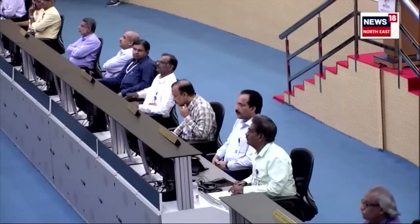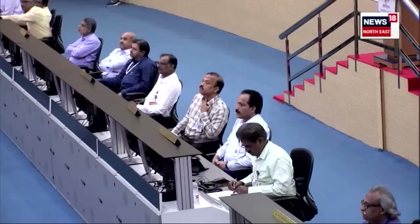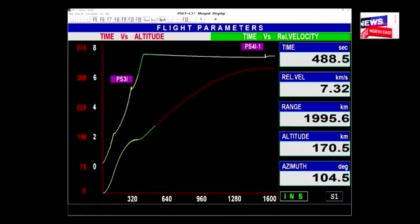Sabhi vaigyanik gehanta se adhyayan karte hue aankdon ko, jo ki ground station dwara prasarit kiye ja rahe hain. Vartaman mein PS3-PS4 combined coasting phase jari hai. Yaan ki ucchai 170 km tatha sapeksh gati 7.32 km per second hai. Vehicle performance normal.